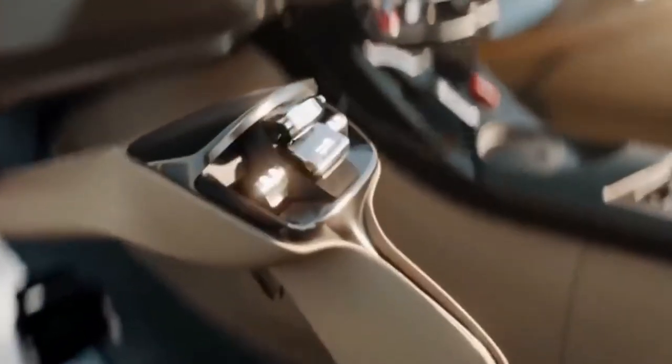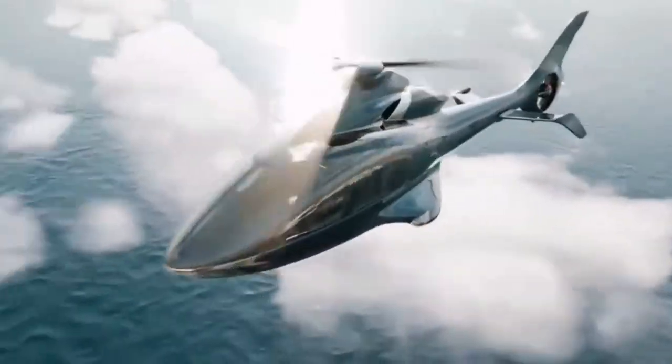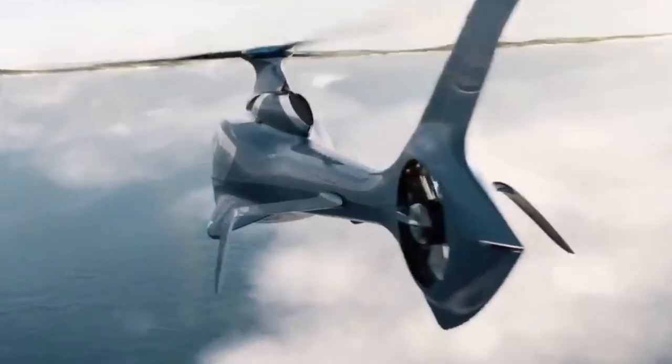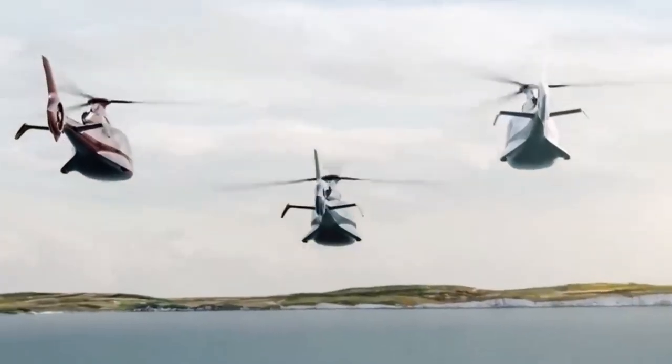Demand for these luxury helicopters has already skyrocketed, and Hill Helicopters is ramping up production to meet it, with plans to produce 260 HX-50s in the first year. The future looks bright for Hill Helicopters, and they are even planning to exceed that number in 2024.